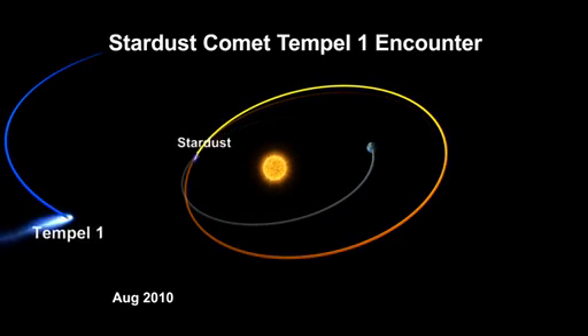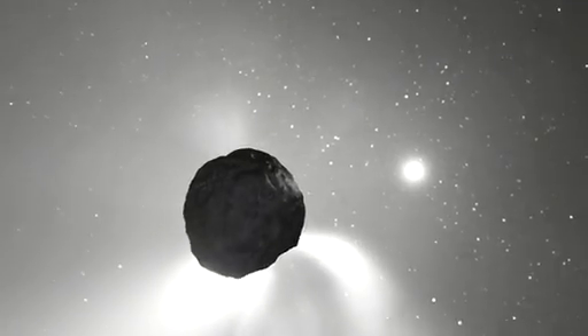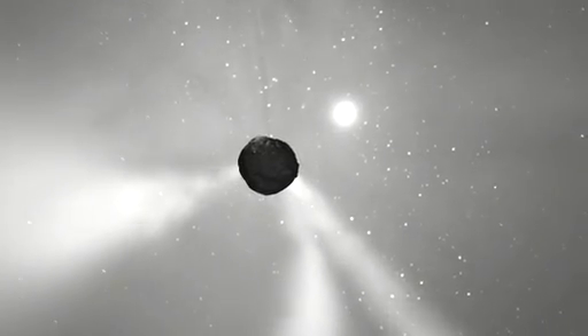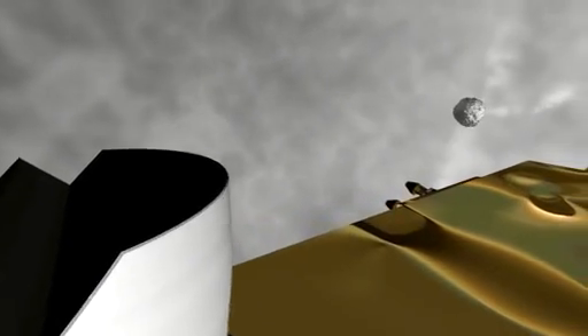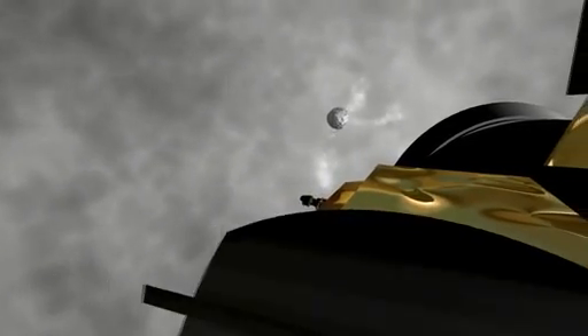One of the navigation challenges with getting close to a comet is predicting its trajectory. As comets get close to the Sun, they generate a lot of activity — the jets, the outbursts — all of which change the trajectory of the comet somewhat. We have a navigation camera, and we photograph where the comet is on approach, then take that information and turn it into trajectory corrections to put us at the right place at the right time.